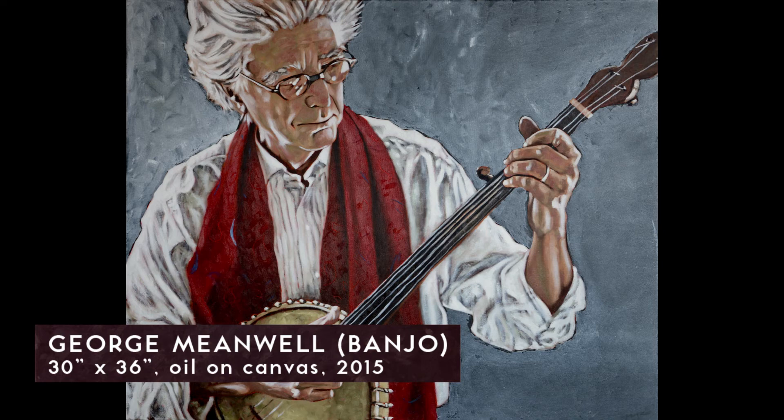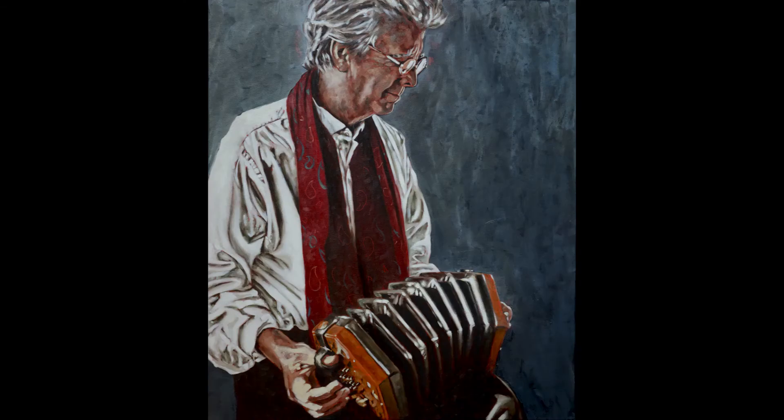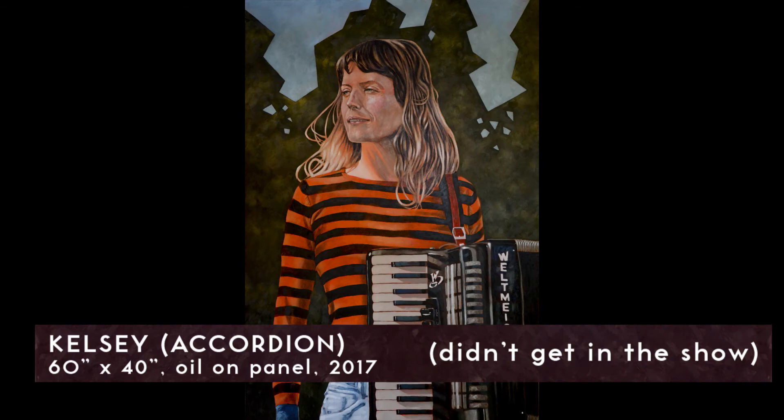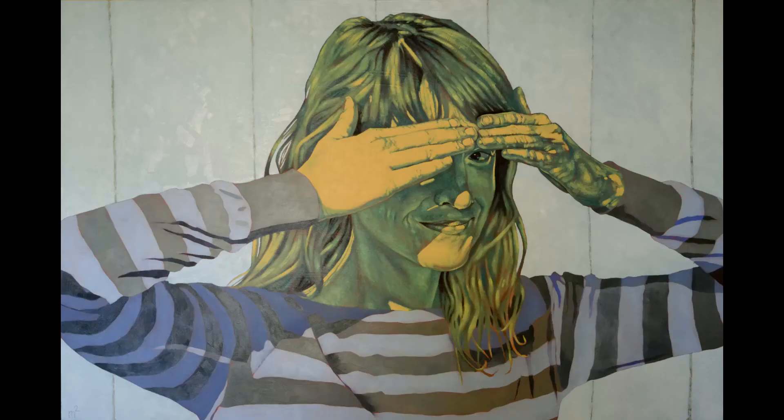Two years before, in 2015 — because the Kingston Prize competition is every other year — I also did two portraits of a musician, George Meanwell, and submitted the one that worked best. In this case I submitted the one of Kelsey with the accordion because she's a musician, and I felt that was a better portrait of her, and yet I think the other one is a better painting of her.